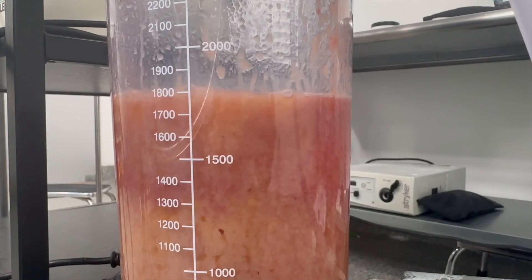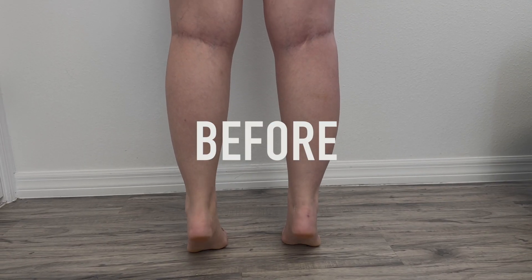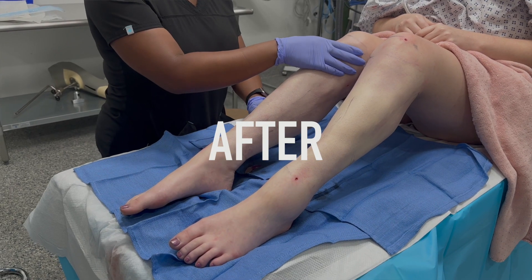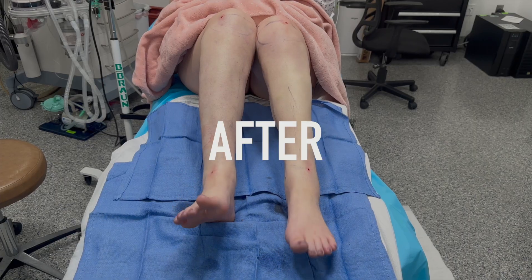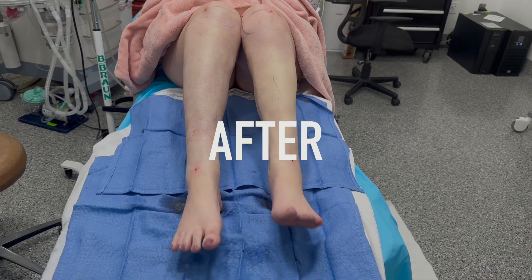For example, when we perform the liposuction on one extremity, they're able to see the difference between the two extremities, which is very rewarding for them. And most importantly, at the end of the procedure they get up and start walking pretty much immediately, which helps them recover much faster.